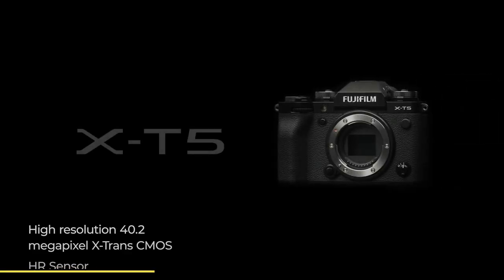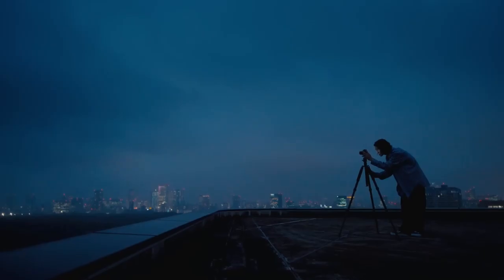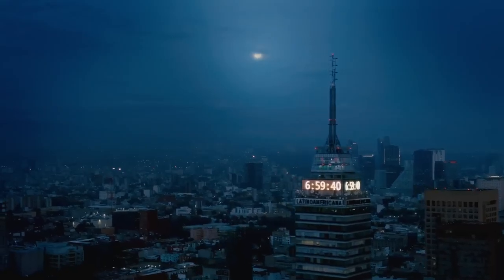The X-T5 includes a high-resolution X-Trans CMOS image sensor and powerful processor, which helps the camera produce stunningly detailed images in all lighting conditions. This is evident throughout the camera's broad ISO range.